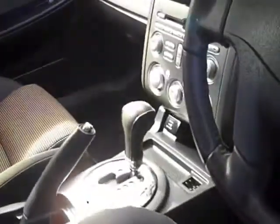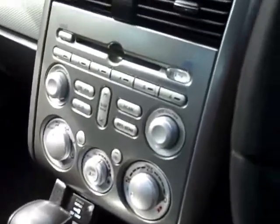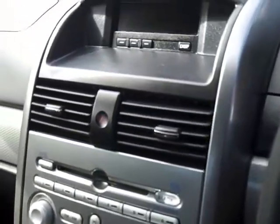Getting inside the car, it's been well appointed. The car's been very well looked after. Sports automatic gearbox, climate control, MP3 CD player, dual SRS airbags and cruise control.